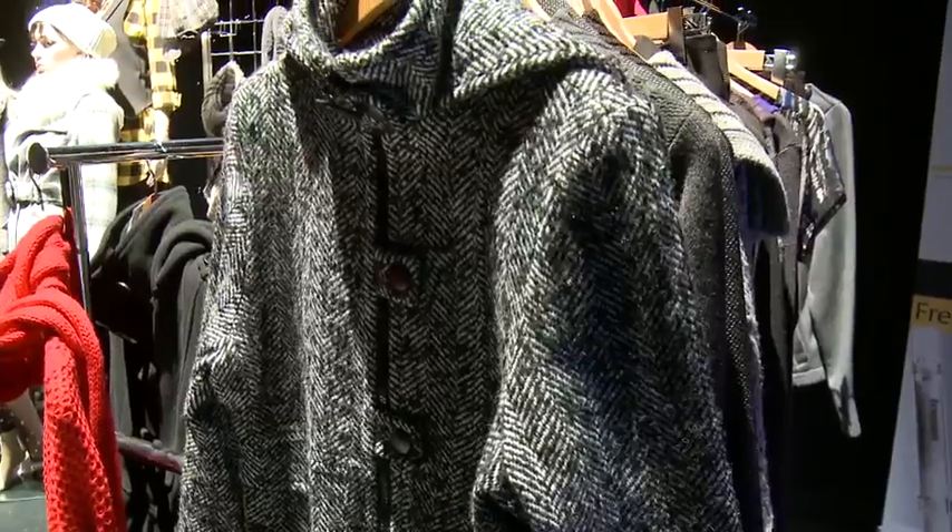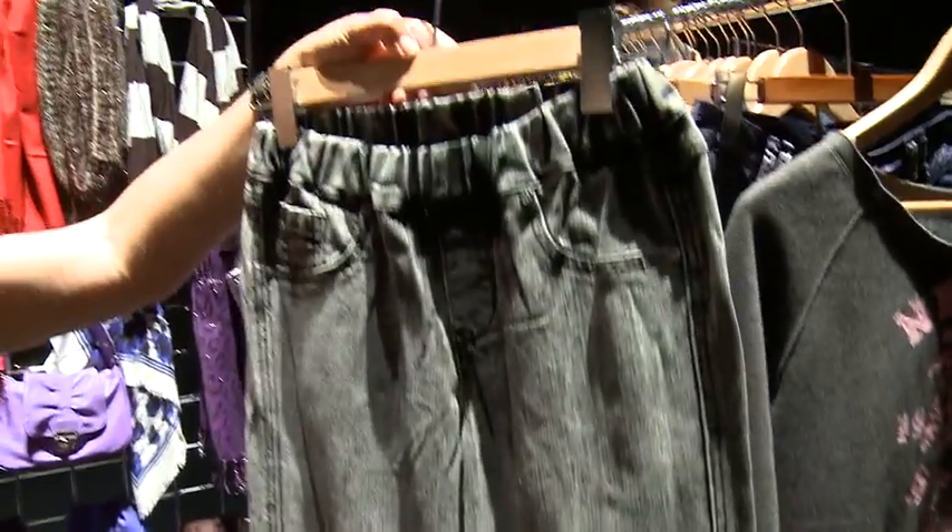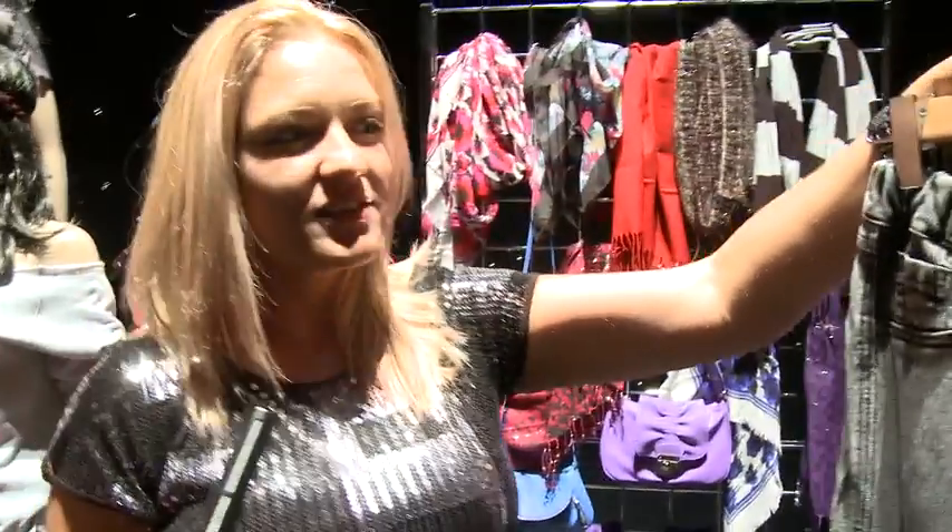My personal favourite are the distressed pull-on jeans. We're going to call this the jegging because it's a jean legging.